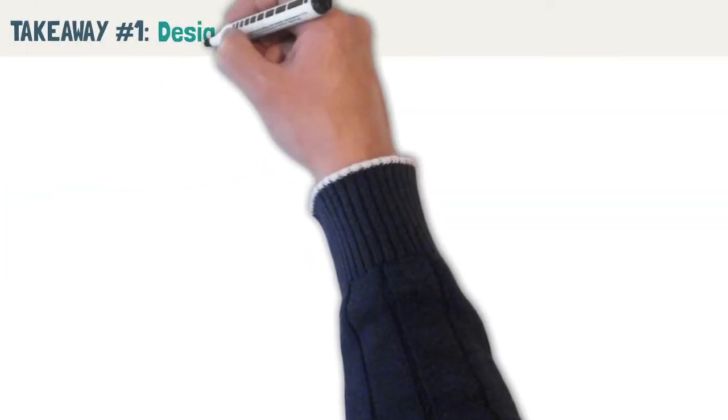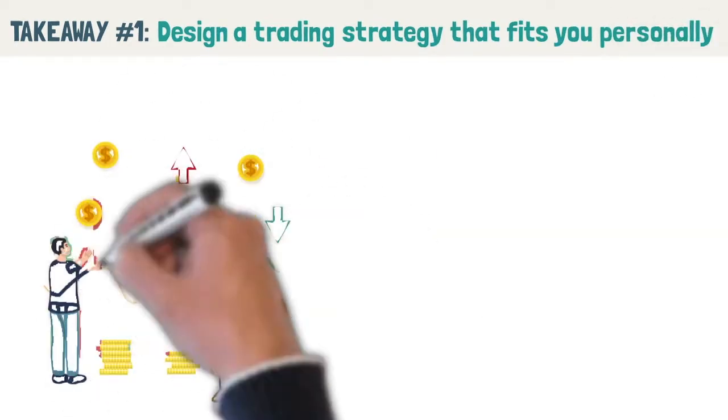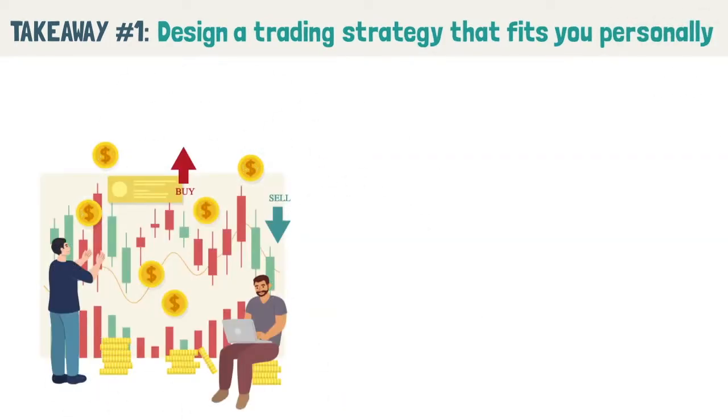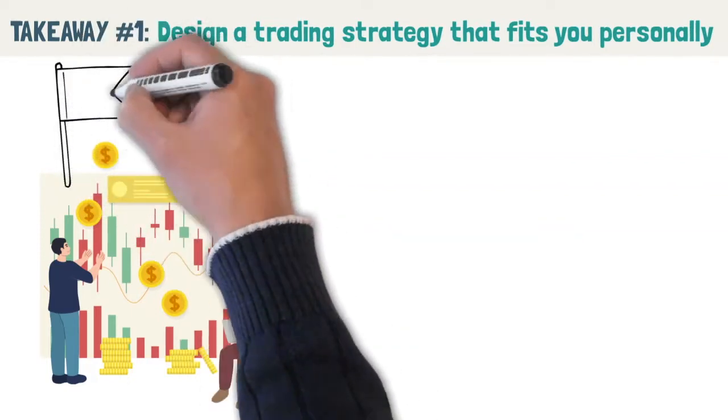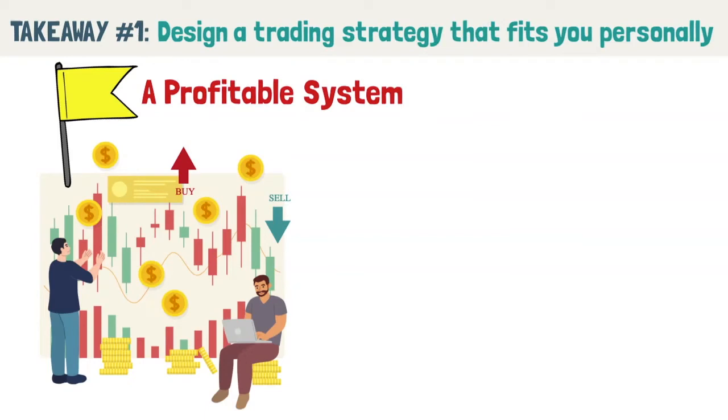Takeaway number one: design a trading strategy that fits you personally. Trading is personal and not one size fits all. It is okay to look at other people's trading systems, but that should be your starting point in designing a profitable system. Some questions which will help you craft a trading system that fits you include the following.